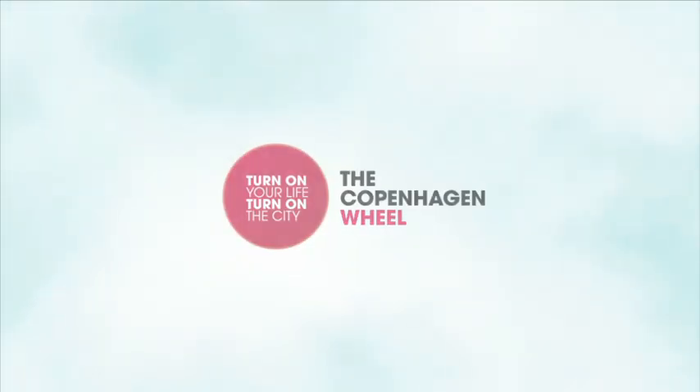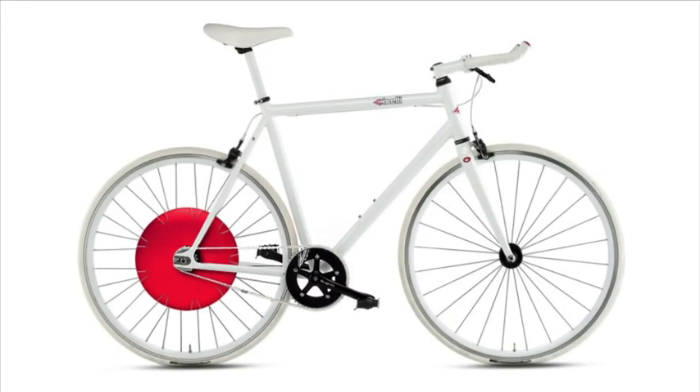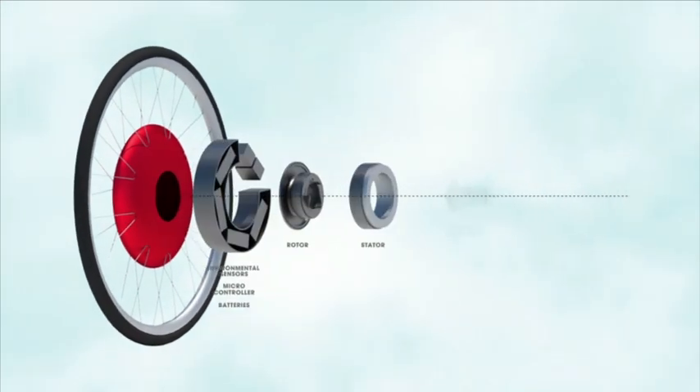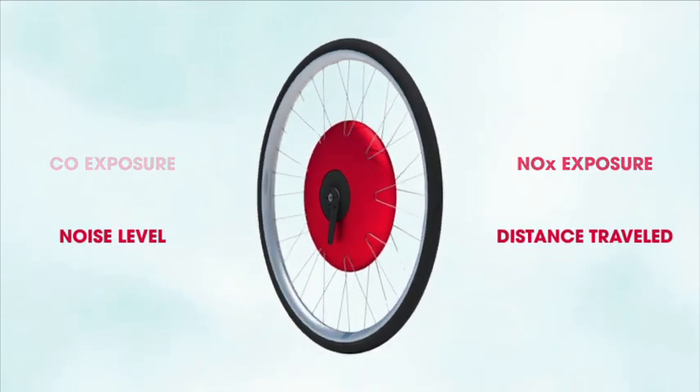Welcome to the Copenhagen Wheel — the wheel that turns your ordinary bike into a smart electric hybrid. But the Copenhagen Wheel is more than a new type of electric bicycle. It's also a smart sensing device that provides real-time feedback about the environmental conditions in your city.